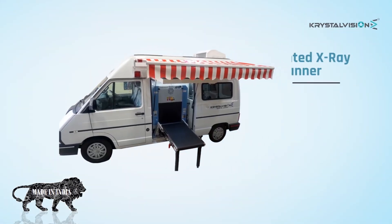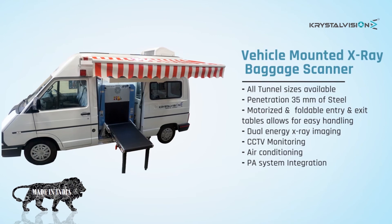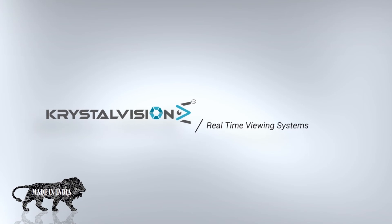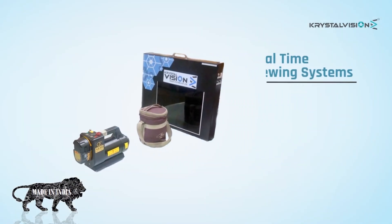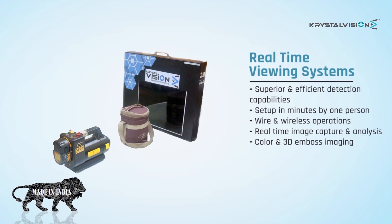Vehicle mounted systems offer penetration 35 millimeters of steel, motorized and foldable entry and exit tables for easy handling, dual energy X-ray imaging, CCTV monitoring, air conditioning, and PA system integration. Real-time viewing systems feature superior and efficient detection capabilities, set up in minutes by one person, wired and wireless operations, real-time image capture and analysis, and color and 3D emboss imaging.